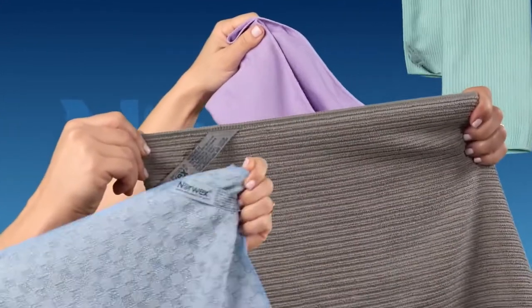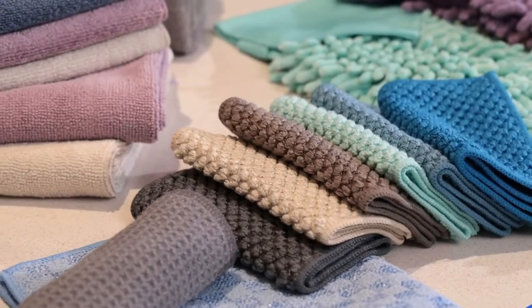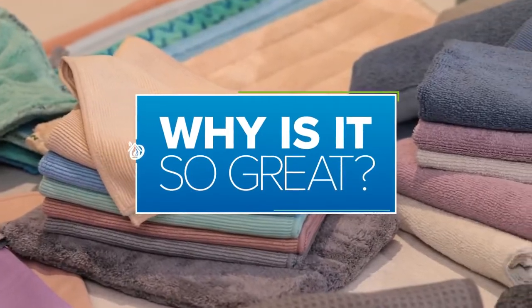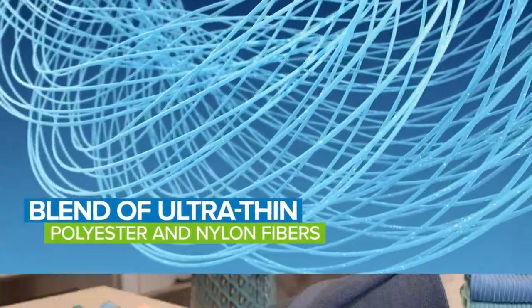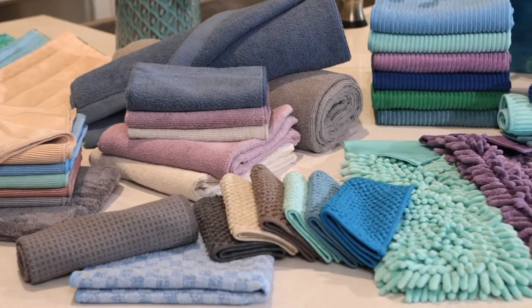Norwex microfiber is a healthier, more effective bacteria and dirt removing alternative to those traditional cloths and chemical laden cleaners you find in the grocery store aisles. So what exactly is microfiber and why is it so great for cleaning? The short answer: microfiber is a blend of ultra thin polyester and nylon fibers, which makes it infinitely better for picking up debris than an average cotton rag.